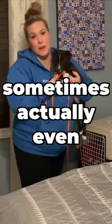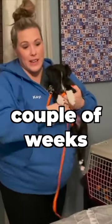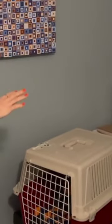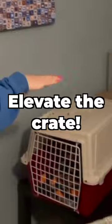For the first couple of nights — sometimes even the first couple of weeks, depending on how comfortable you are with this — we have our brand new puppy sleep in their crate, but in our room. To make sure he can be close to me, he feels a little bit more comfortable, and I can hear him stirring in the night. We actually elevate the crate and put it right up where we can see it.